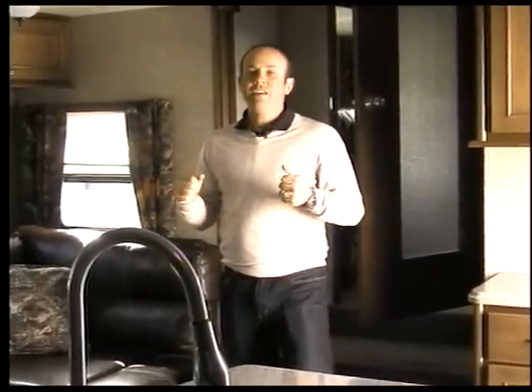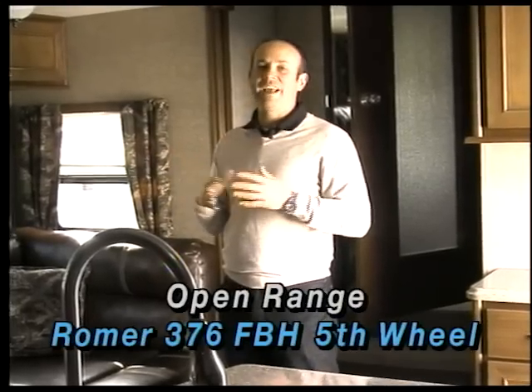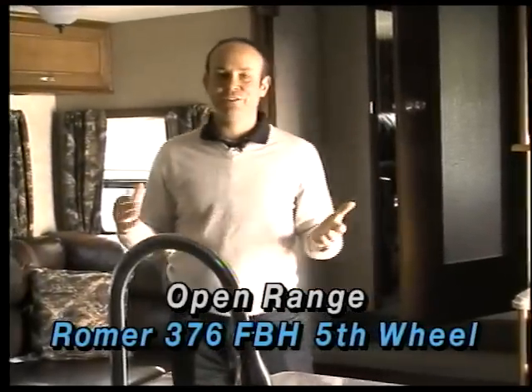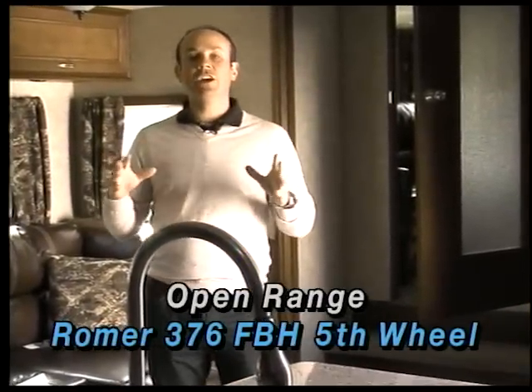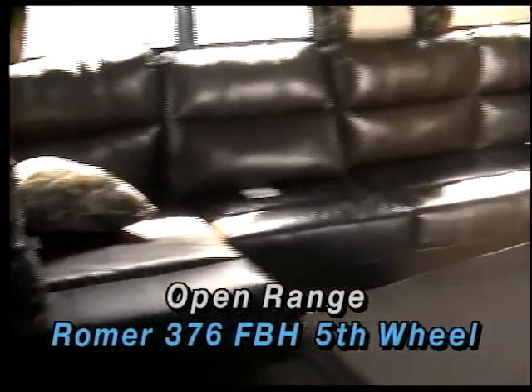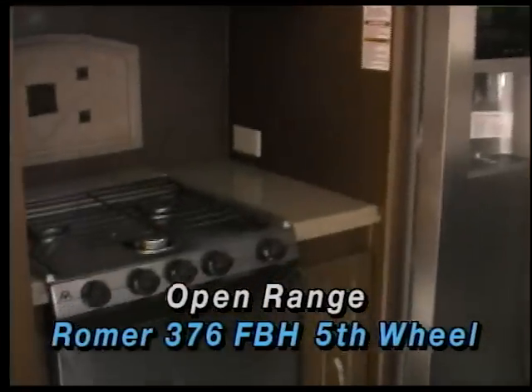We've moved up the line on Open Range. Before we were talking about the Open Range Lite series of fifth wheels, and now we're in the Roamer Edition. When you go to the Roamer Edition, we're talking about a full high profile fifth wheel — you're going to be looking at a three quarter ton truck. This particular unit is a 376 FBH. They call it a bunk house floor plan, but it really isn't. I'd like to call it almost the man cave version because it's got a very unique floor plan. This is the main living area — we've got the big U shaped dinette. When you go to the Roamer Edition, you're going to get the ability to put the Frigidaire refrigerator in it.